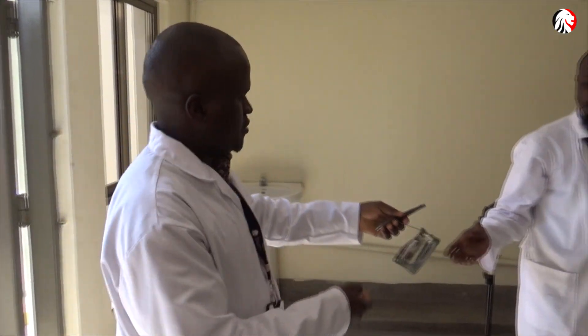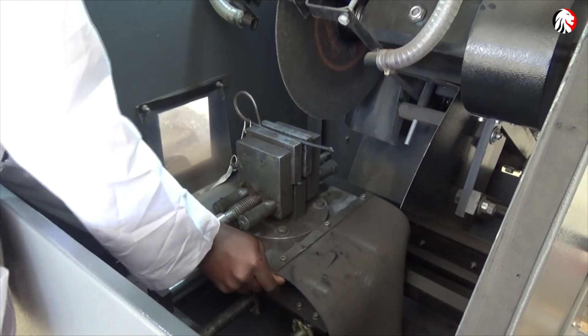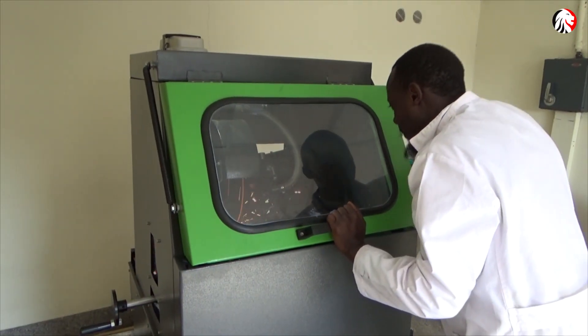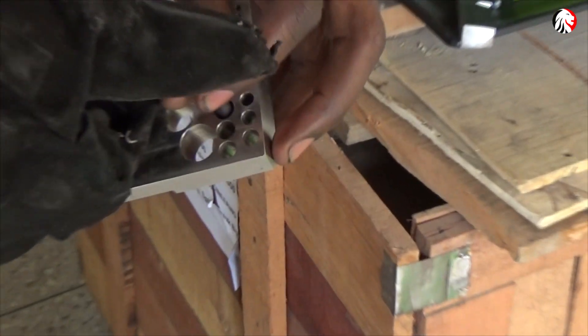Upon entry to the lab, the sample will be passed through the machine cutter to split it into appropriate sizes, and then undergo polishing using a grinding machine, also known as a polishing machine.